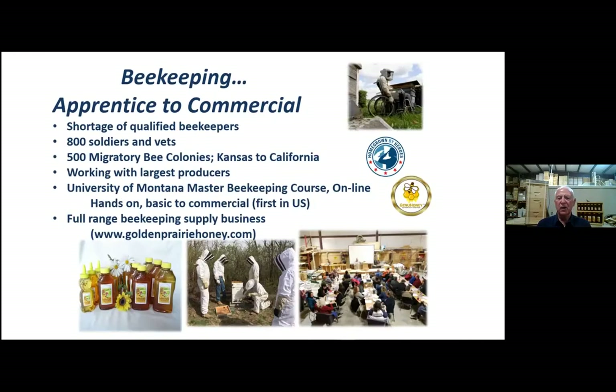And last but not least, beekeeping — apprentice to commercial. We're pretty light on the commercial at this point, but we do migrate our bees to California. We've done that for a couple of years, and we're told by the large beekeepers out there that they need help with qualified beekeepers, particularly those that can manage. We've had over a thousand soldiers and veterans who have gotten at least an introductory course in beekeeping.